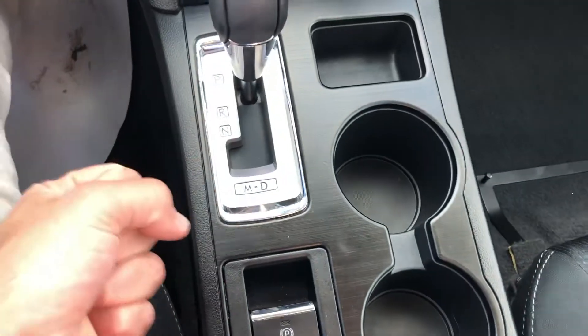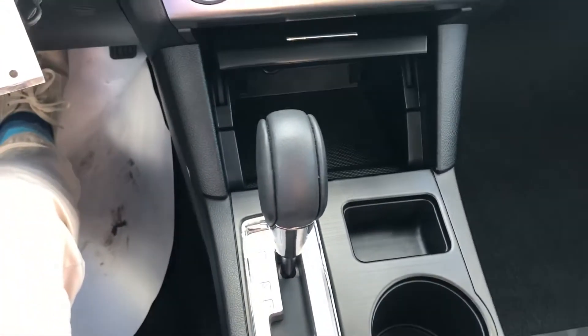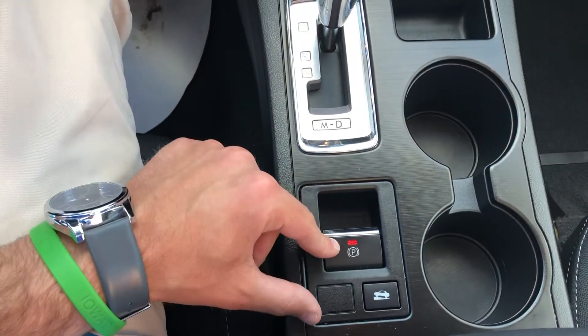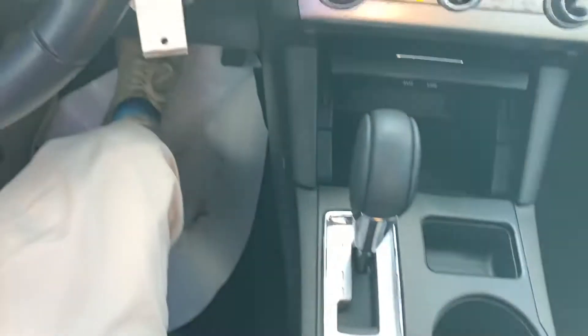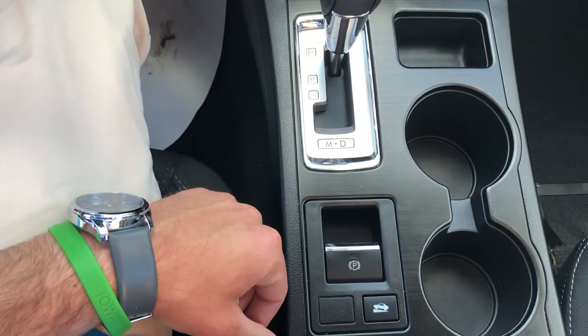Basically, instead of a lever or another pedal that you press down with your foot, it's just a simple switch that you pull up to set. And then to take it off, you have to have your foot on the brake, push down, and it's out.